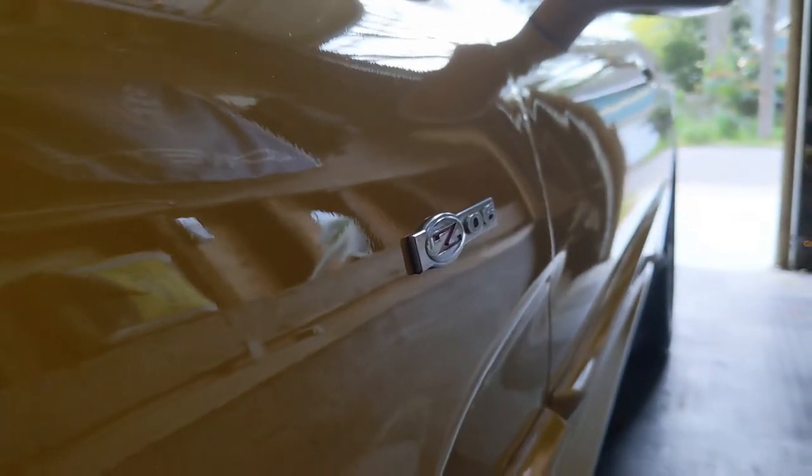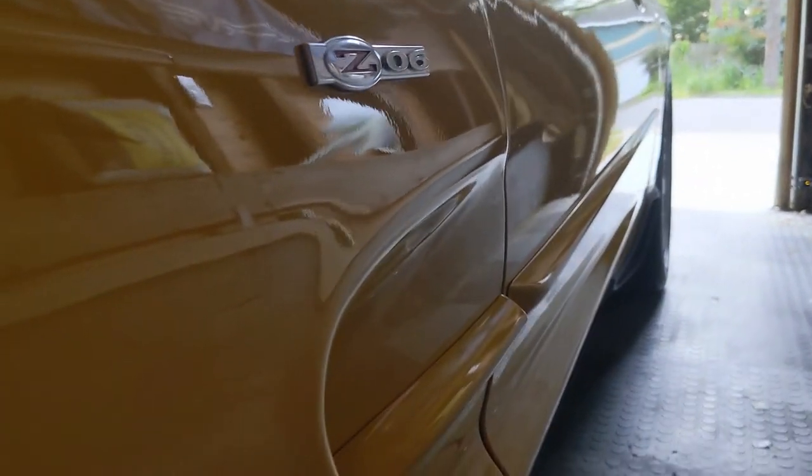This car is so incredibly clean - it's almost in better condition than my C7s, which is pretty nuts. This thing has no curb rash at all. The tires look like they were built yesterday. No curb rash on the rims either.